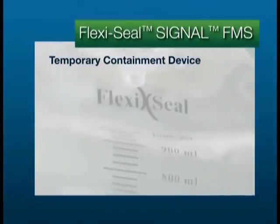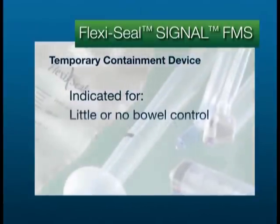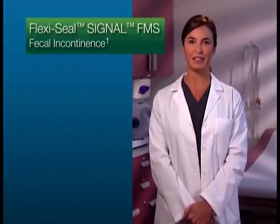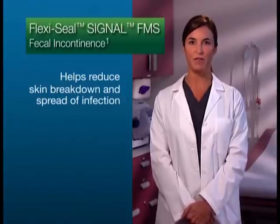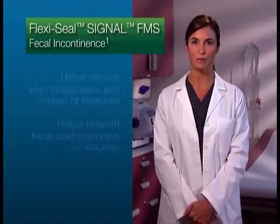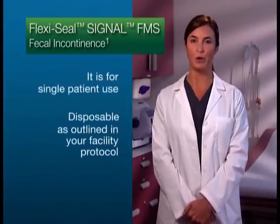As you may already know, due to your experience with FlexiSeal FMS, FlexiSeal FMS is a temporary containment device indicated for the fecal management of patients with little or no bowel control and liquid or semi-liquid stool. This system was designed to safely and effectively reduce the risk of skin breakdown and the spread of infection, as well as improve patient comfort. It also helps prevent fecal contamination of wounds. It is for single patient use and disposable as outlined in your facility protocol.